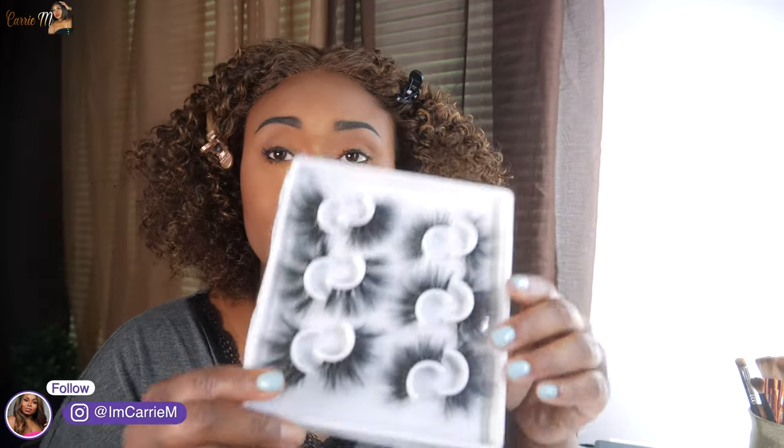The lashes are actually from Amazon — all the lashes I wear are typically from Amazon. It comes with some really cute styles, not sure which style I'm going to put on. So I'm going to apply that and come back with the finished look.